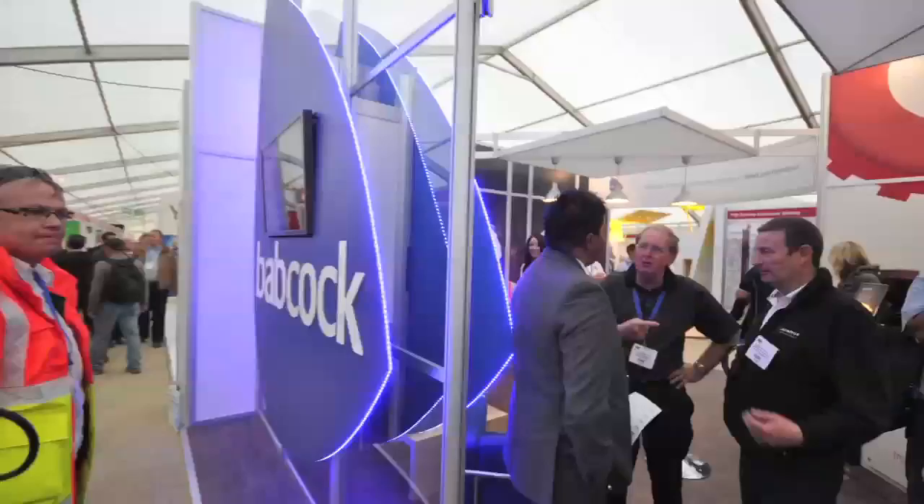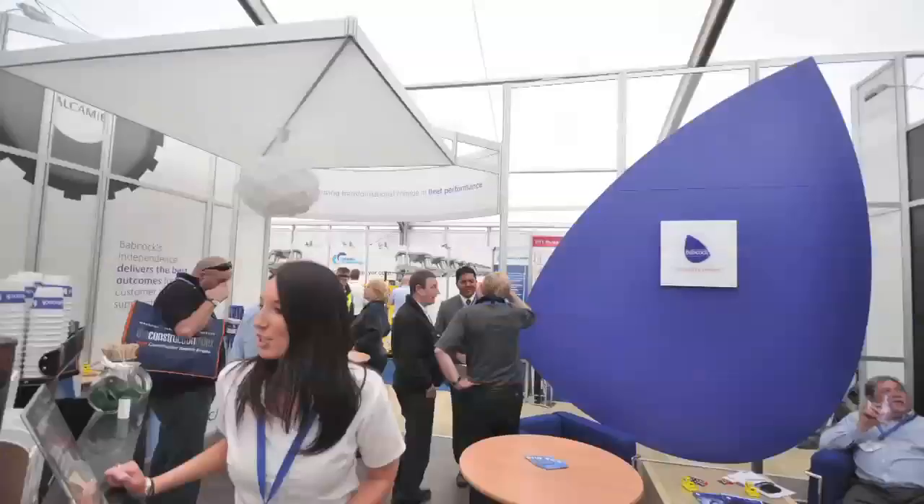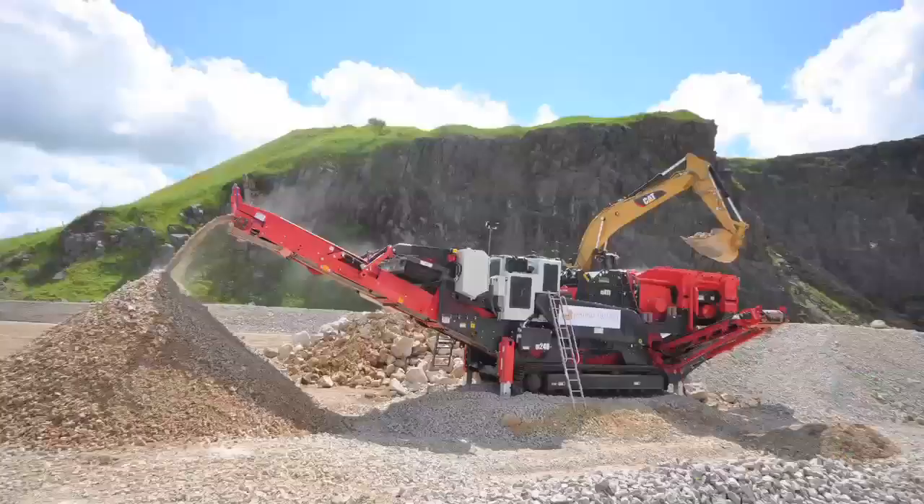Hi, I'm Amanda from Babcock International Group. We've got an open stand here at the show to promote what Babcock does for organisations' fleet of equipment. We transform fleet performance, looking at whole life costs and getting the best performance out of the equipment. Come down and see us, grab a cup of coffee — we're here with a range of experts to chat you through a whole range of issues.